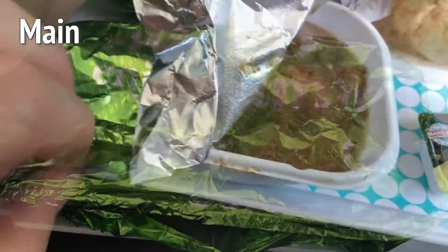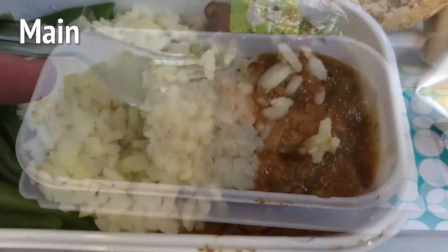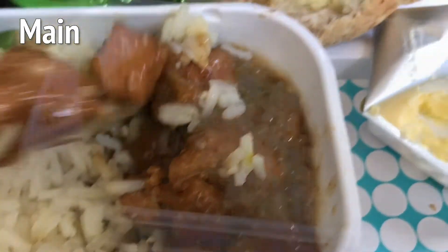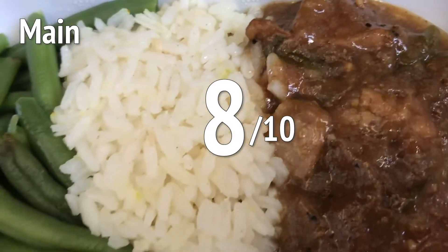Let's start with the main. There's a beef stew, some rice, and some beans. The stew was good, and the ratio of stew to rice was pretty much perfect. The beans were fresh and yummy. All in all, good work — 8 out of 10.